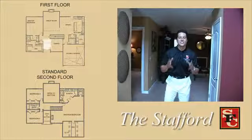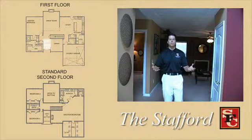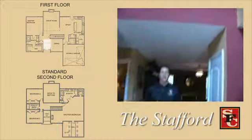Okay guys, now we're on the inside of the Stafford. This is an awesome floor plan. When you walk into most of our floor plans, you've got this nice open foyer. It's eight feet wide, so it makes it really feel like it's big.